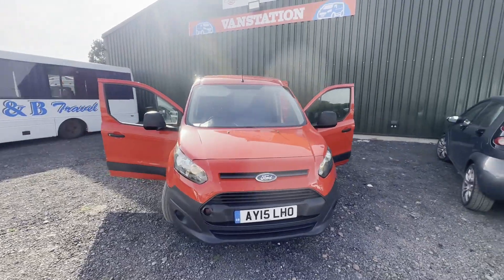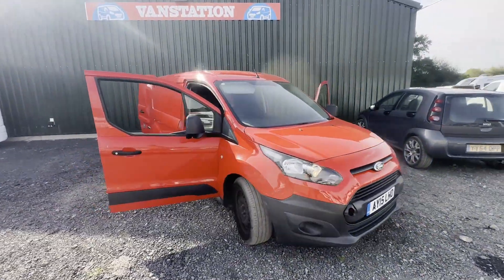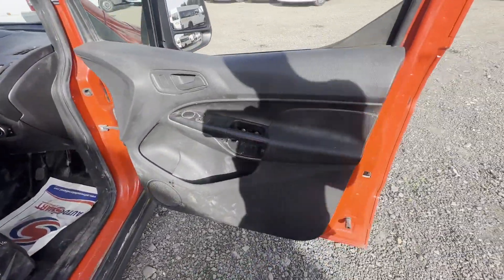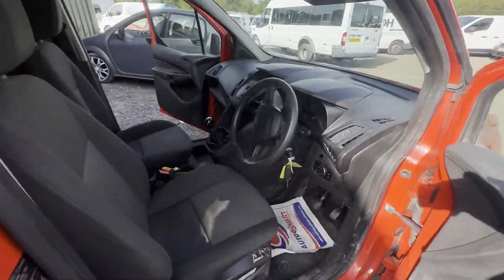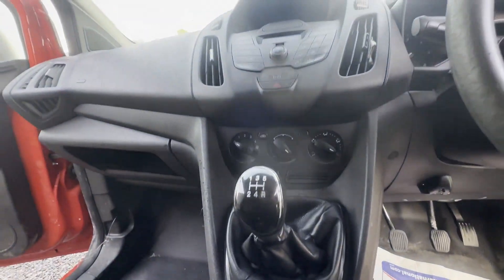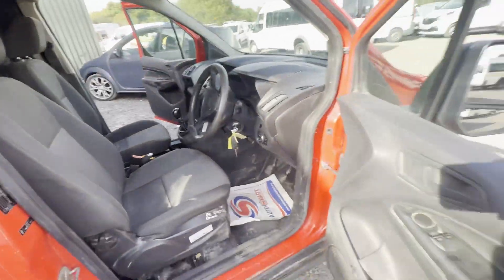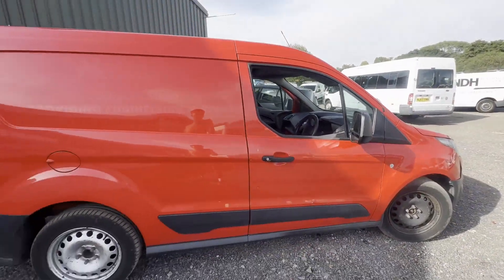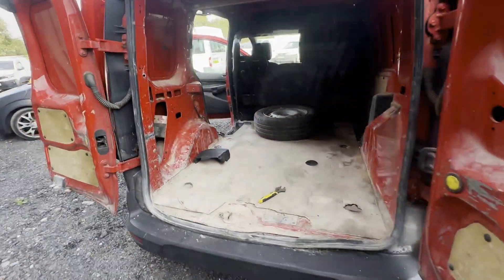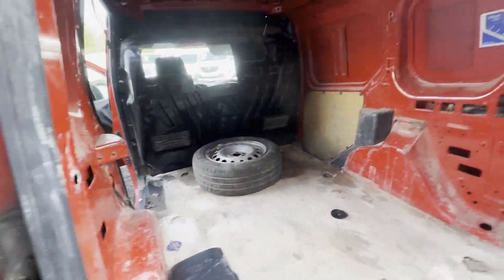2015 Ford Transit Connect 200 L1 diesel, 1.6 TDCi 75PS panel van, red, mileage 88,570. Engine 1560cc, 1.6 TDCi 75PS, five-speed manual, front-wheel drive. Mechanical summary: starts perfect, runs perfect.